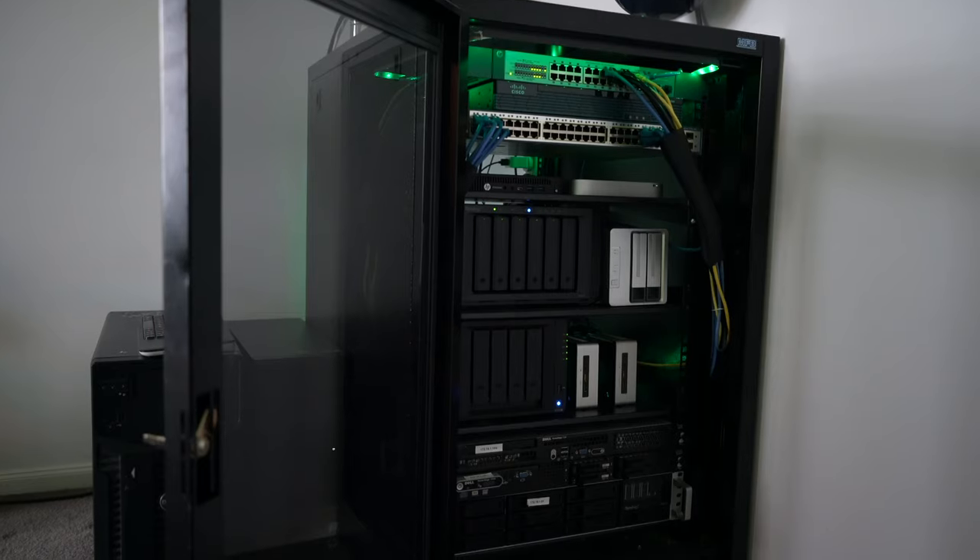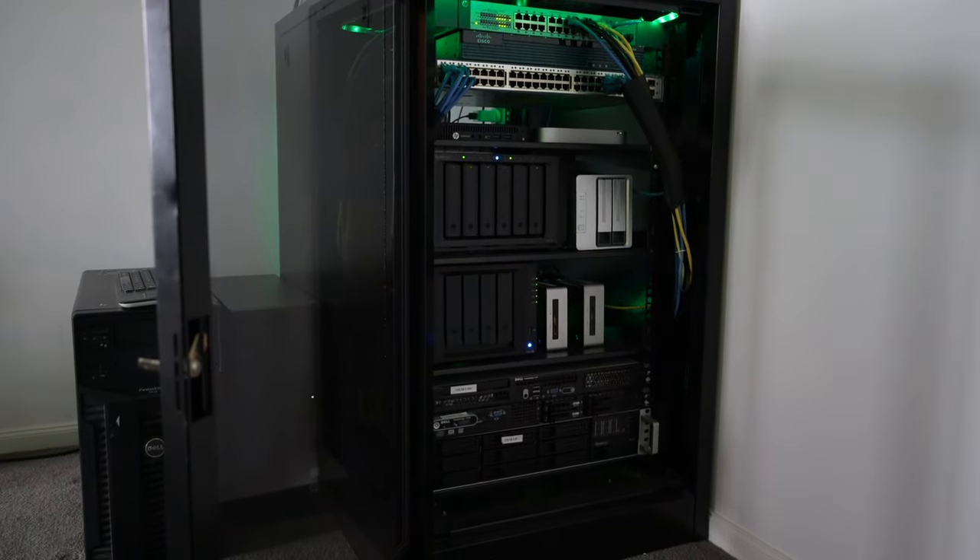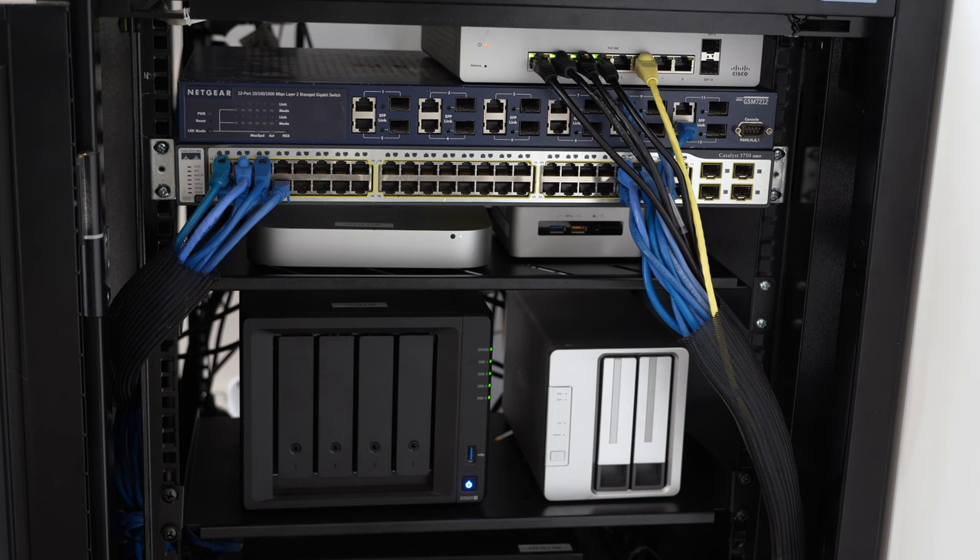It can be frustrating that you've built yourself a really nice homelab. I've got a homelab. Here it is. Nice rack space, I've got my servers, I've got my storage. And it works inside my house, it works inside of my studio, which is where I am right here.